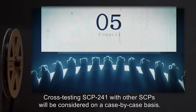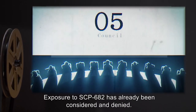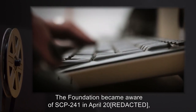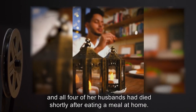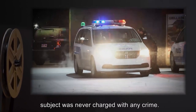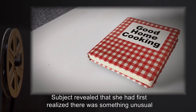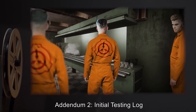Directive 241-S11: Cross-testing SCP-241 with other SCPs will be considered on a case-by-case basis. Exposure to SCP-682 has already been considered and denied. Addendum 1, Acquisition Summary: The Foundation became aware of SCP-241 in April 2004, while investigating reports of a black widow in Brent. Said subject had been married 4 times, and all four of her husbands had died shortly after eating a meal at home. However, since authorities never found evidence of foul play, the subject was never charged. Foundation personnel interviews revealed the existence of SCP-241, which was subsequently seized by Foundation agents.